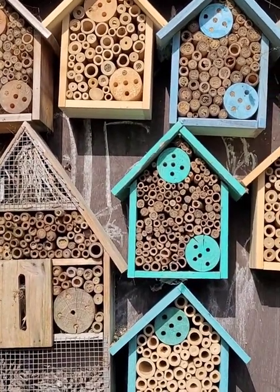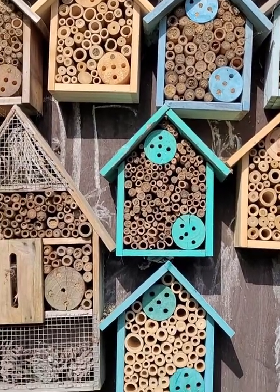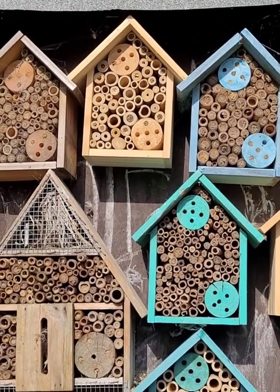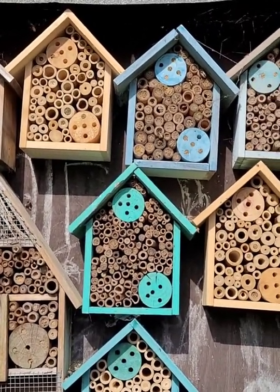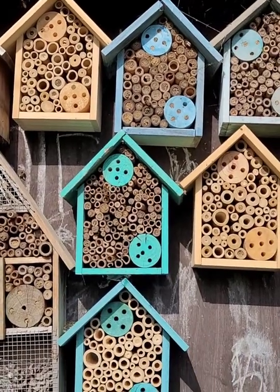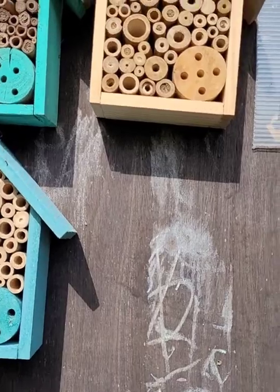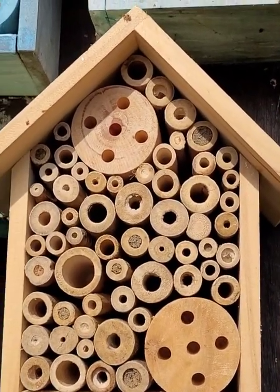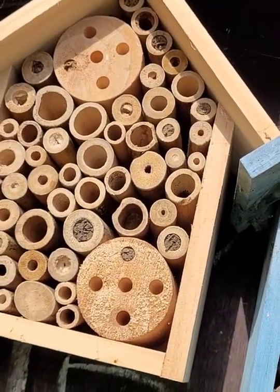Hello there. So today I figured we'd have a look at our lovely Bug House collection, little bee hotels as they like to be called. And obviously as you can see it's very active, got a lot coming in and out. In fact these are brand new ones which I literally only bought a couple of days ago and they're already nicely filling up.